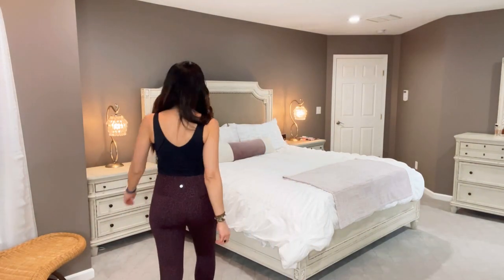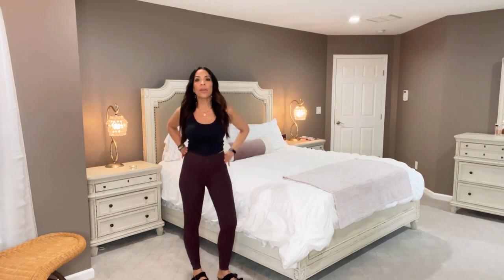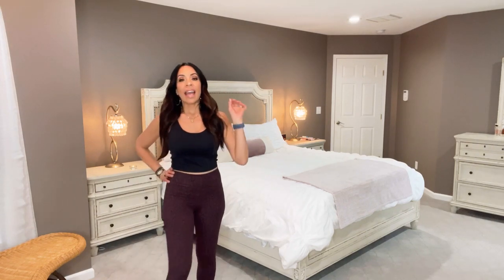I have one more outfit to show you and then we're going to get to the hair tutorial. Let me know in the comments if you've ever tried Lululemon and what you think of these. I know it's hard to tell just from looking at them, but try these out. Maybe I'm late to the game because there are thousands of reviews saying the same thing — I found them on social media and thought I'd let everyone know. Honest opinion: these are fantastic.